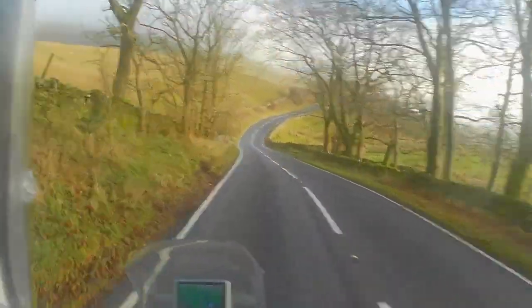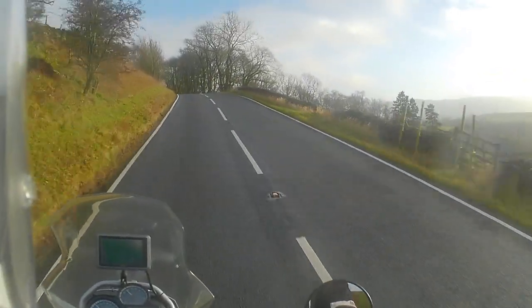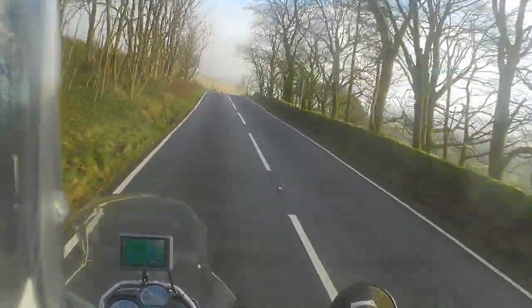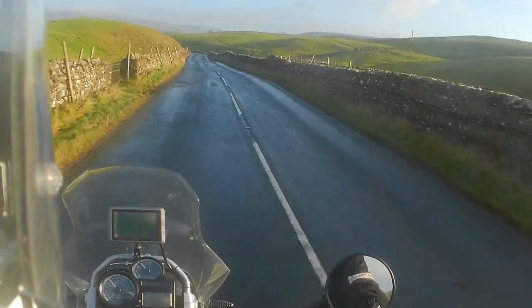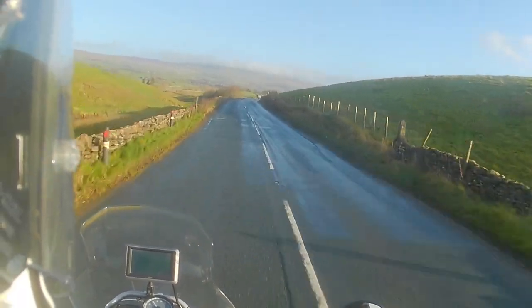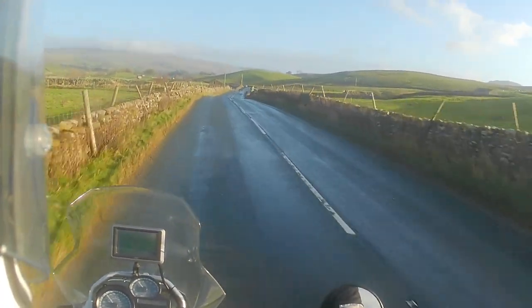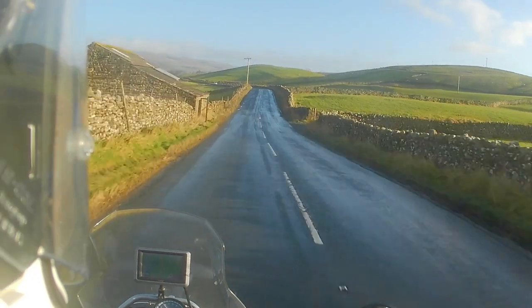It certainly looks like there's a bit of blue sky in the distance, and it's getting better the further east we go. This is a lovely bit of road to ride on. Making some progress now — we're east of Hawes and back in proper sunshine. This bit of the A684 is very popular with motorcyclists — lovely nice sweeping bends, good visibility. I remember reading Bike Magazine a few years back and it was amongst the top ten favourite riding roads in the UK, so I'm very lucky to have it on my doorstep.